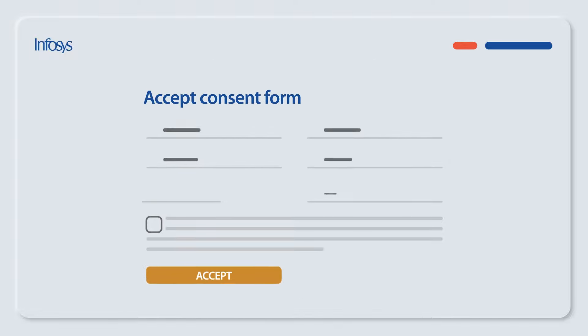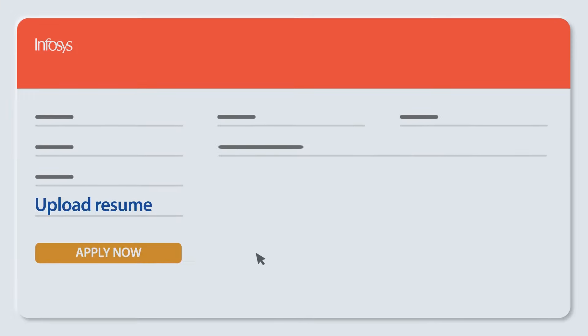Start by reading and accepting our terms and conditions. Next, complete your profile by adding personal information such as name, address and phone number. Upload your resume. Click Apply Now and it's done.